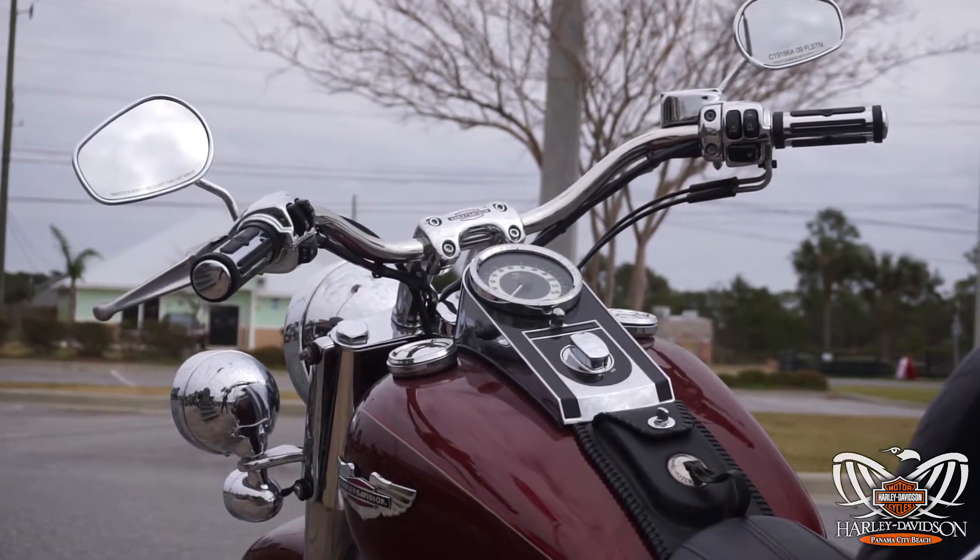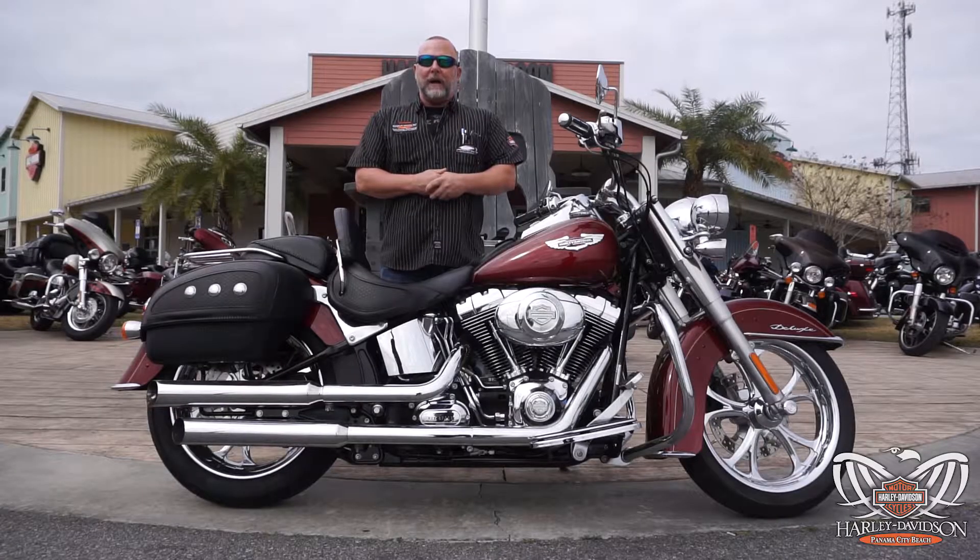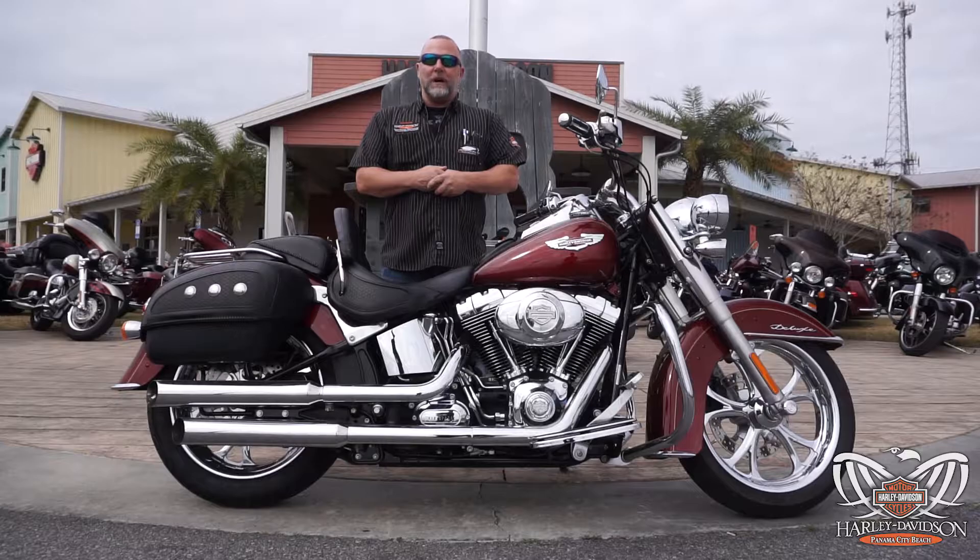If you want to come down and take this for a test ride, grab myself or any one of our sales consultants. We'd be happy to help you out. This is Kramer, coming to you live from Panama City Beach, and as always, I'm in your corner.